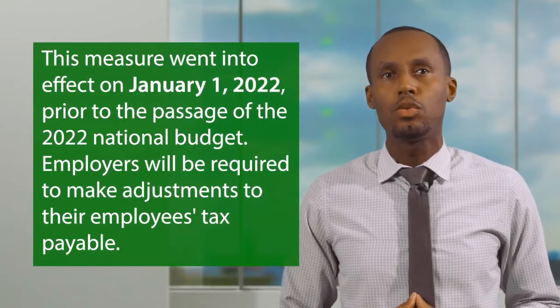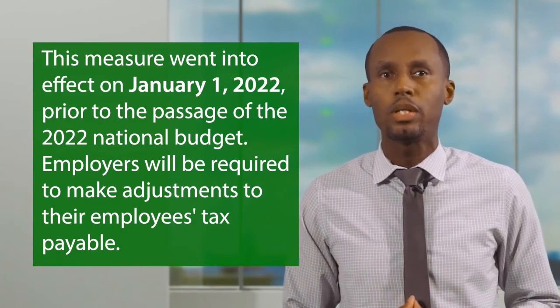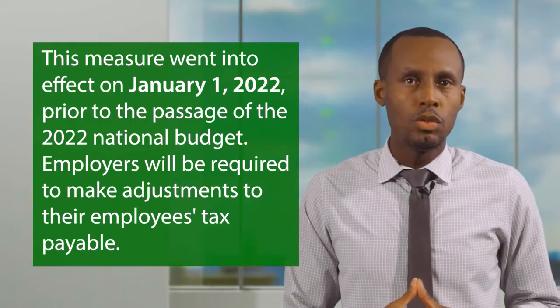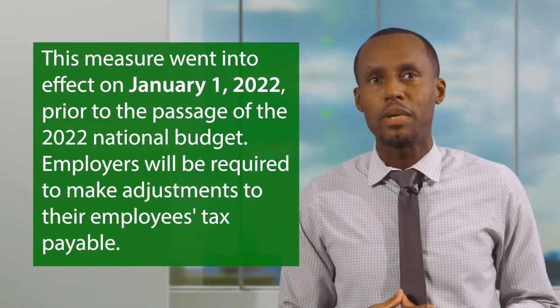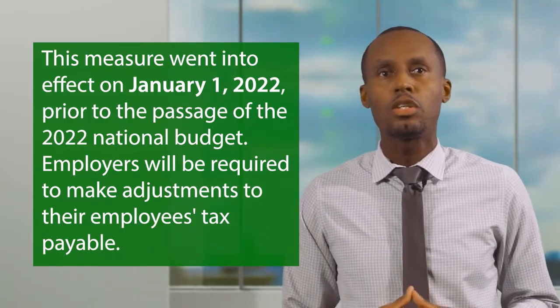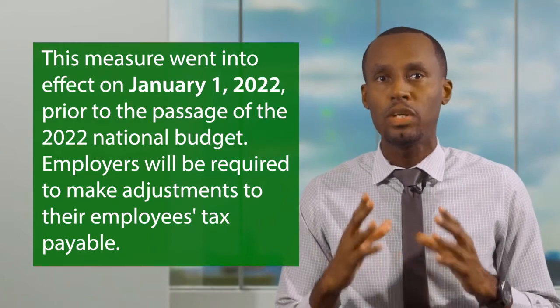Due to the fact that this measure went into effect on January 1, 2022, which was prior to the passage of the 2022 national budget, employers will be required to make adjustments to their employees' tax payable. Using the revised threshold from Individual Income Tax and Medical and Life Insurance Premium Deductions, employers must refund any amount of tax deducted from the employee's income in excess of what should have been deducted. The Return of Deductions of Tax by an Employer, or Form 5, will be amended to accommodate the Medical and Life Insurance Premium Deduction. The amended Form 5 must be utilized to report to the GRA the employee's earnings, NIS deductions, Medical Life Insurance deductions, and Tax Deducted, and this must be done within 14 working days of every month.